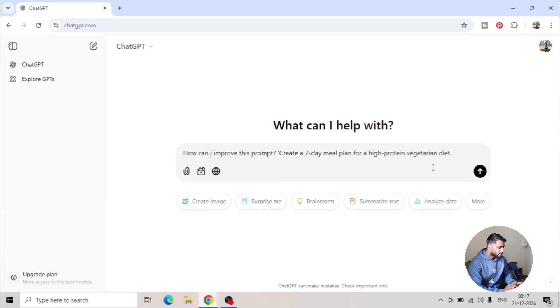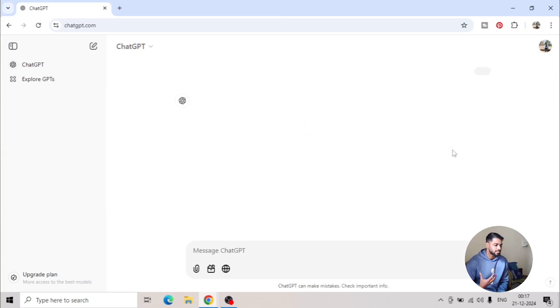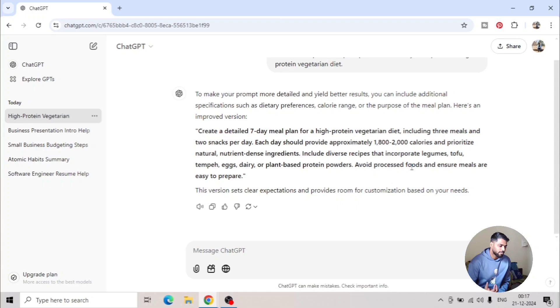Tip number five is use AI to improve your prompts. If you're still stuck and don't know how to ask the right question, you can take help from the AI itself — it's great at optimizing prompts. You can say 'help me write a better prompt for creating a social media content calendar.' For example, ask 'how can I improve this prompt?' and then provide your basic query: 'create a seven-day meal plan for a high-protein vegetarian diet.' The AI will generate a more accurate prompt you can use on other LLM models as well.